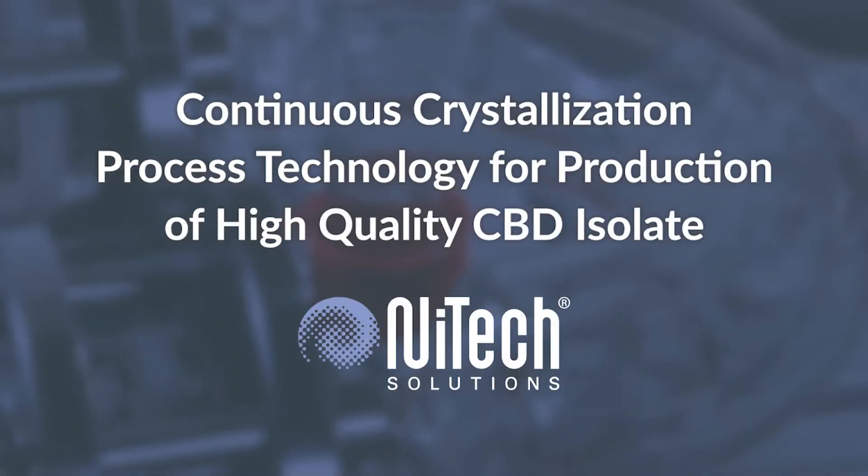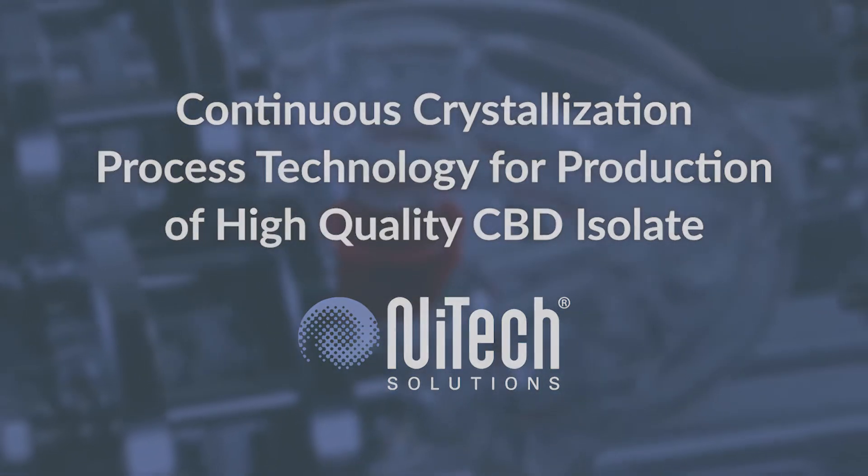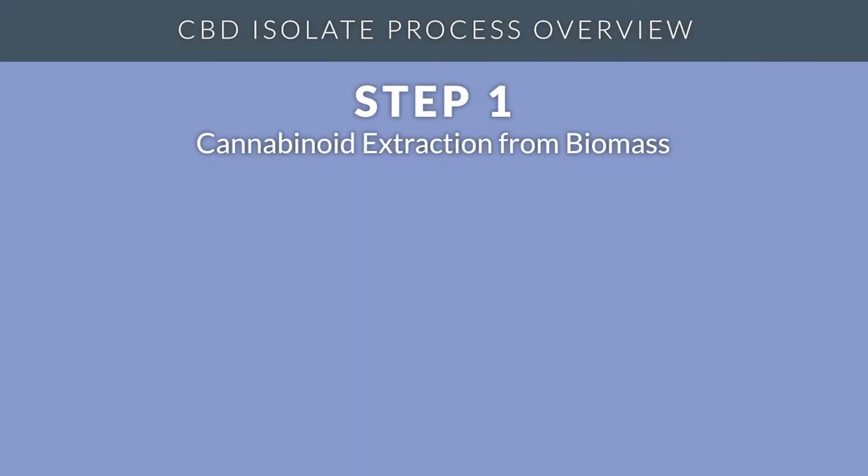NEETEC continuous crystallizers are the perfect tool for production of your high-quality CBD isolate. Production of CBD isolate is a multi-stage process.